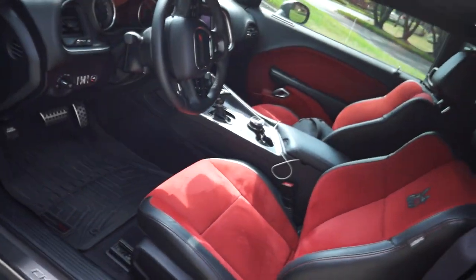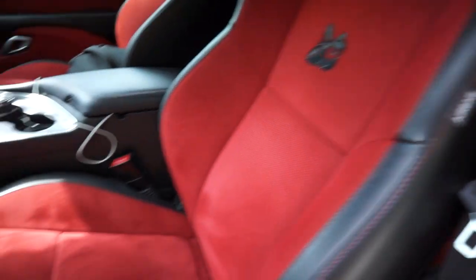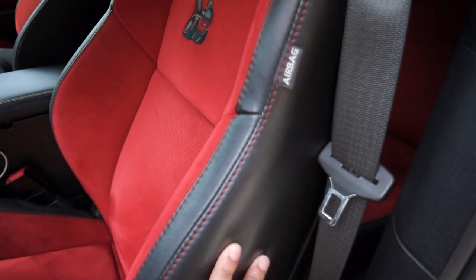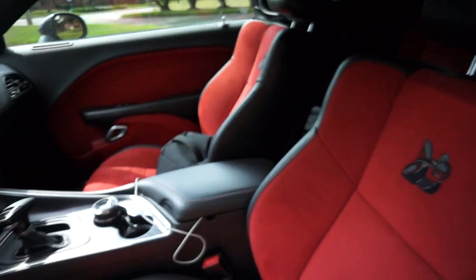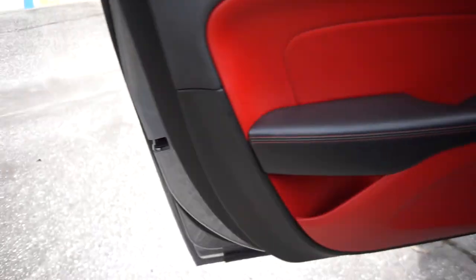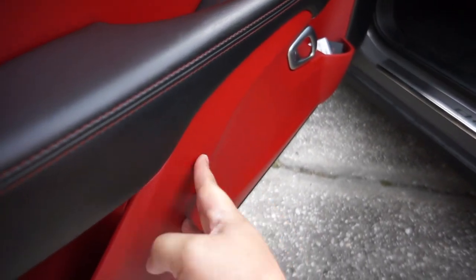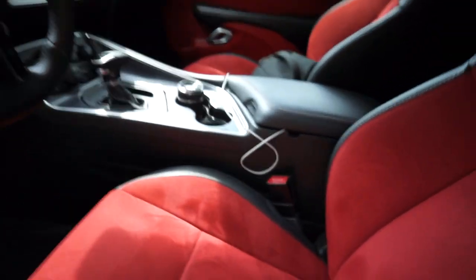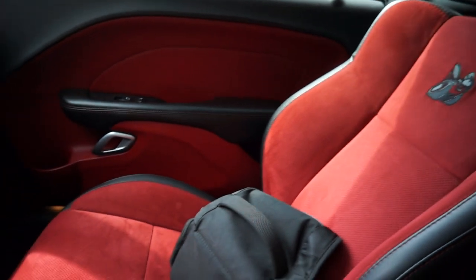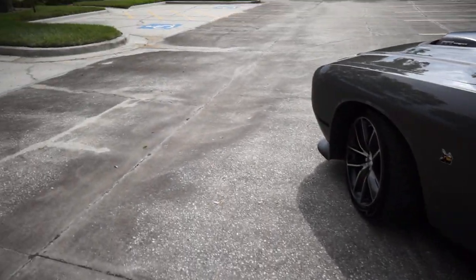The second thing I like about my Dodge Challenger Scat Pack is this awesome red ruby interior — it's red Alcantara suede with Napa leather. The accent in the car looks amazing, even on the door panels. This was one of the biggest reasons I bought the car; I wanted a gray car with a red interior, and it just looks amazing.